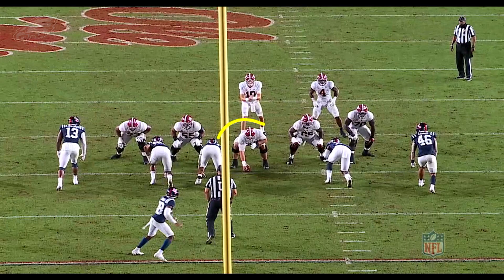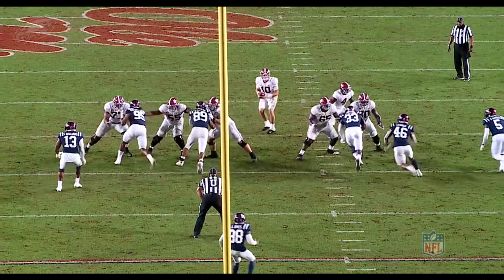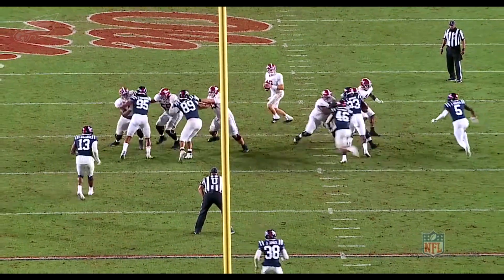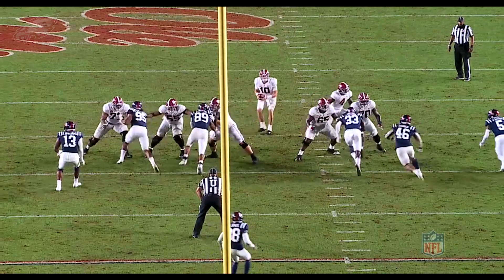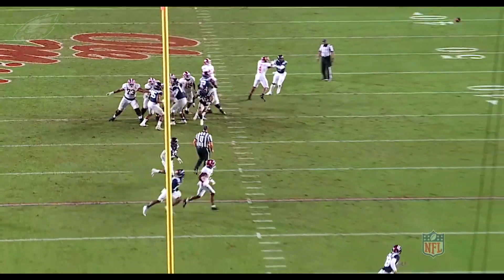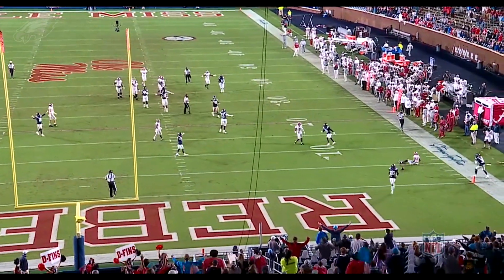Let's take another look here in pass pro. Here he is against a nose tackle from Ole Miss. Dickerson snaps the ball, gets off the ball — really strong, heavy punch here. You can see the defensive tackle feels that. Watch his helmet — you can just see the shock on impact. Dickerson strikes him right in the chest, right in the shoulder, and you can just see how heavy his hands are on contact. Really heavy punch there. Nice job there from Landon Dickerson in pass pro.